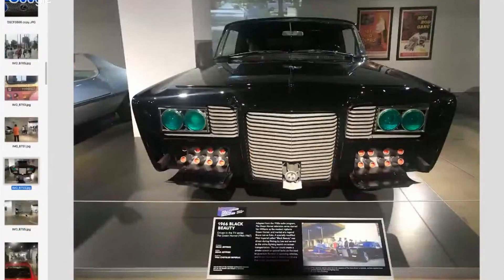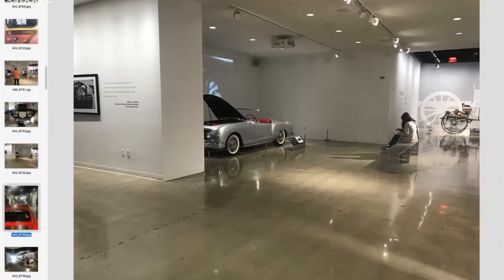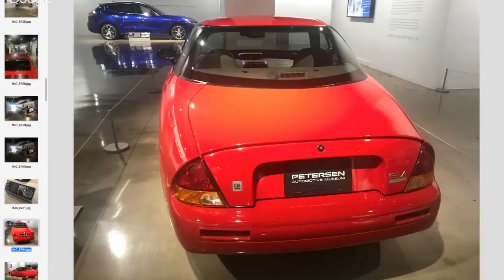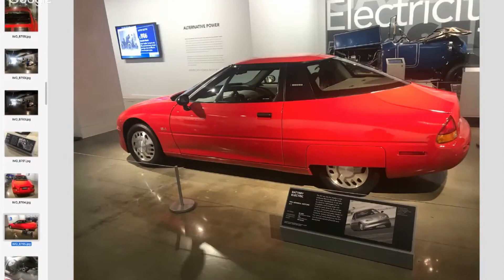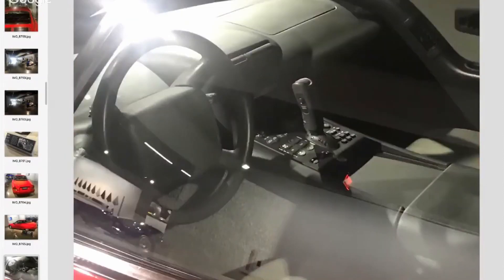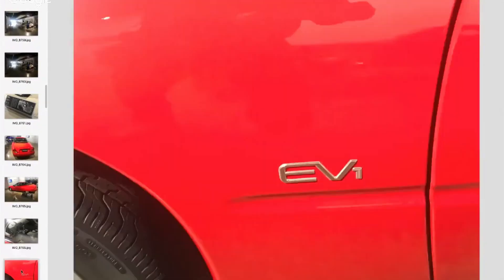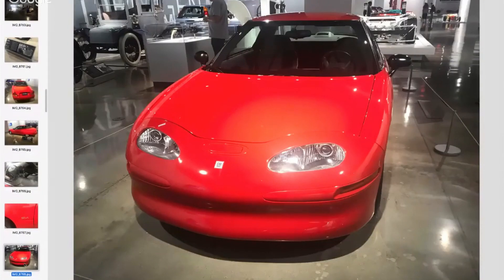Here we go — one of the few remaining EV1s is there in all its glory, and there's the interior. It's history, and this is the car that got me into clean driving and EVs and everything. How can you not love that?